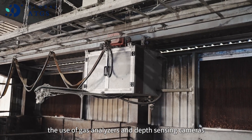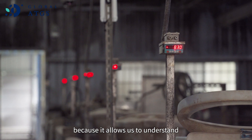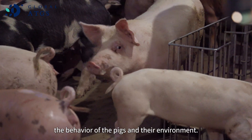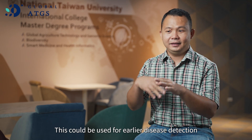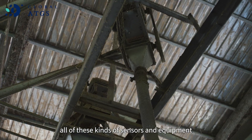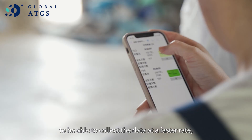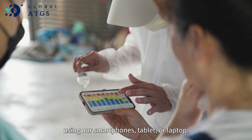In the pig farm, I was impressed by the use of gas analyzers and depth sensing cameras, because it allows us to understand the behavior of the pigs and their environment. This could be used for earlier disease detection and monitoring of herd performance throughout their production period. Most of all, what impressed me is the use of a system to integrate everything — all these sensors and equipment — to collect data at a faster rate using our smartphones, tablets, or laptops, giving us a better understanding and enabling faster decisions for the farm.